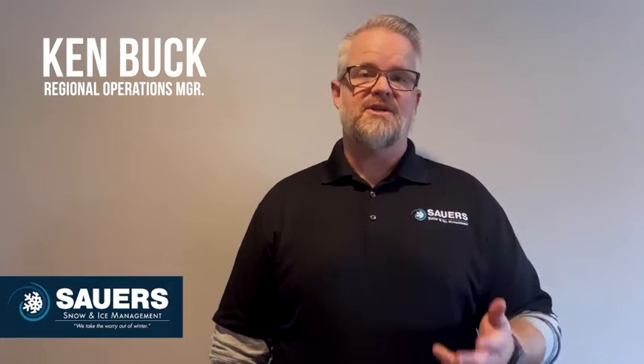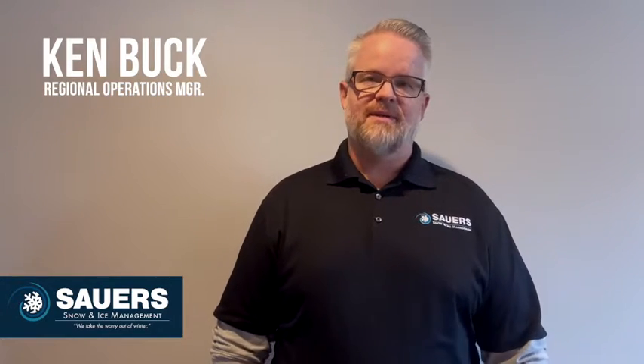Hi, I'm Ken Buck, a Regional Operations Manager for Sour Snow and Ice Management. How do you know if your snow contractor is providing you with industry-leading service? Well, this winter at Sour Snow and Ice, our team will be sharing with you our industry knowledge from 20 years in the business. Our goal is to help you better understand what you should expect to receive from a certified snow contractor.